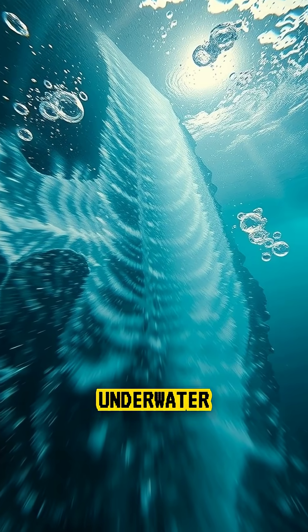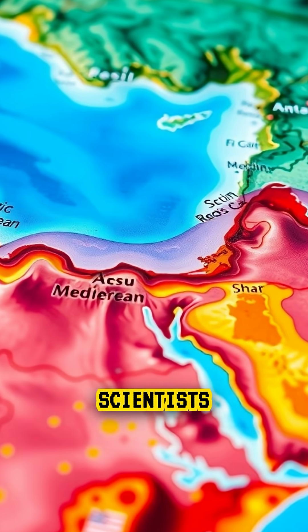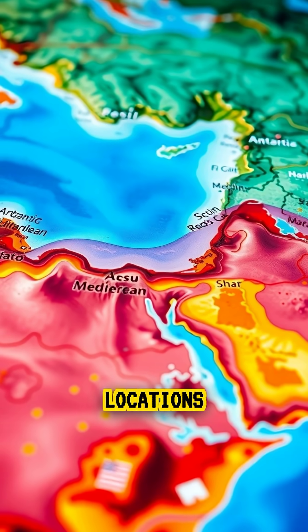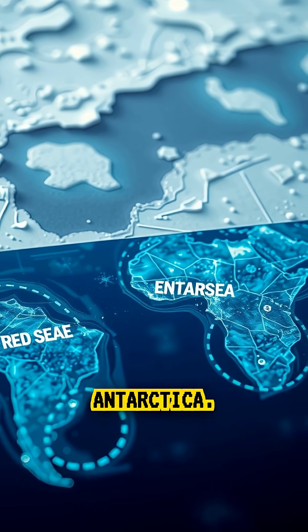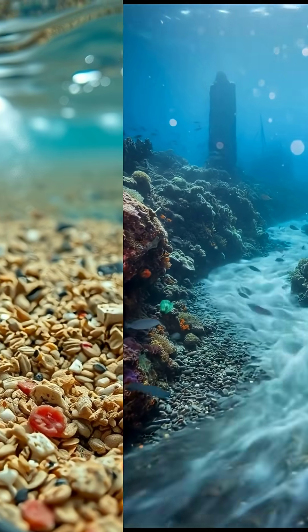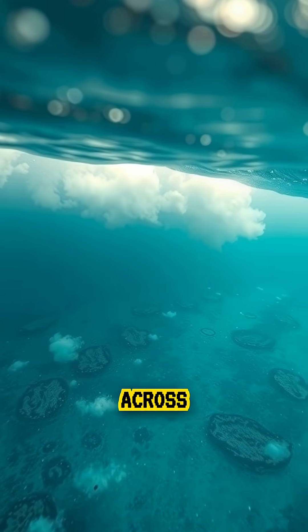Some of these underwater rivers even have waterfalls, complete with steep drops and swirling currents. Scientists have discovered these flows in locations like the Mediterranean Sea, the Red Sea, and beneath Antarctica. They can travel for hundreds of miles, shaping the seafloor and transporting sediment, nutrients, and heat across the ocean.